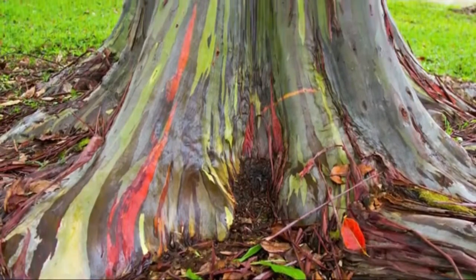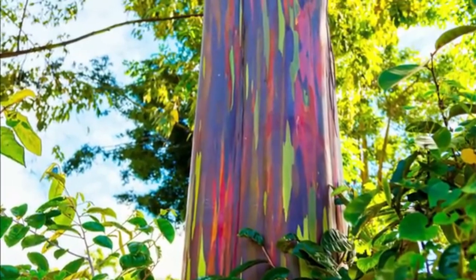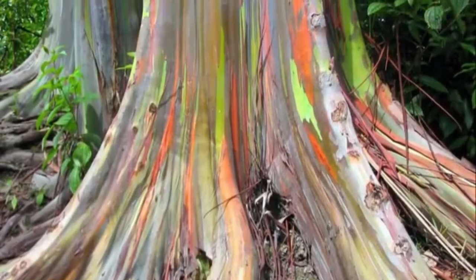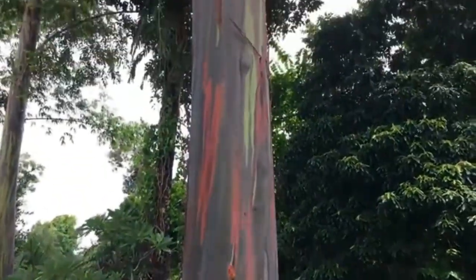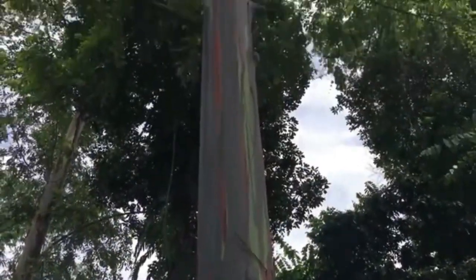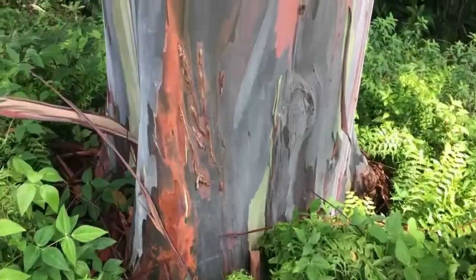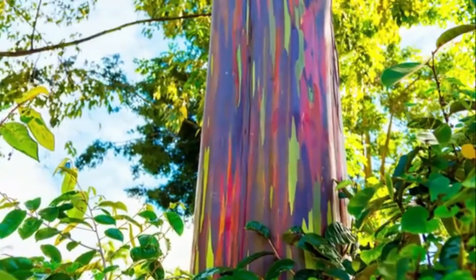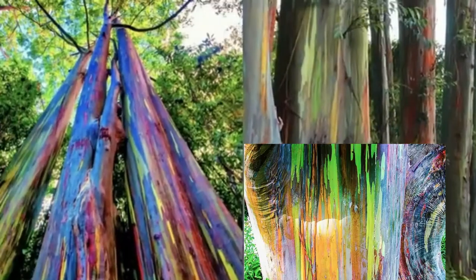The rainbow eucalyptus hails from Mindanao, an island in the southern part of the Philippines. It was initially called the Mindanao gum and is known locally as buggrass. Like many other eucalyptus trees, it grows quickly to heights exceeding 60 meters or 200 feet. Traditionally, they have many uses in folk medicine. The leaves are antiseptic and were used for wounds and in teas to treat asthma and coughs. The leaves and tree are also said to have the particularly useful characteristic of repelling mosquitoes.